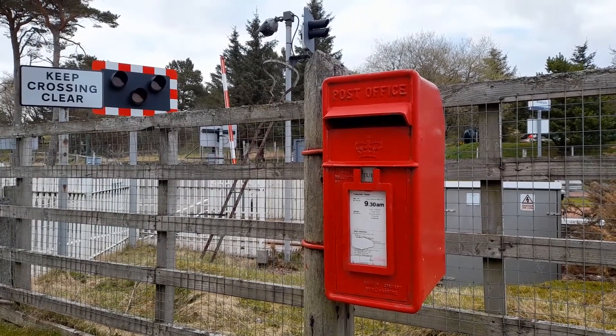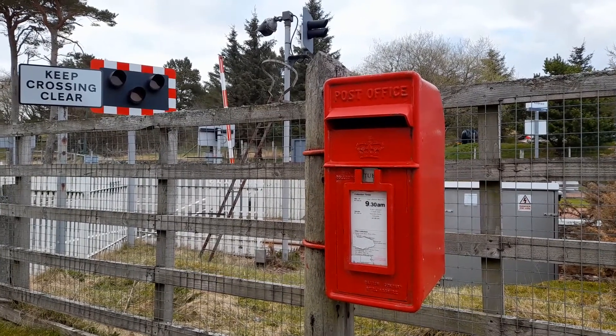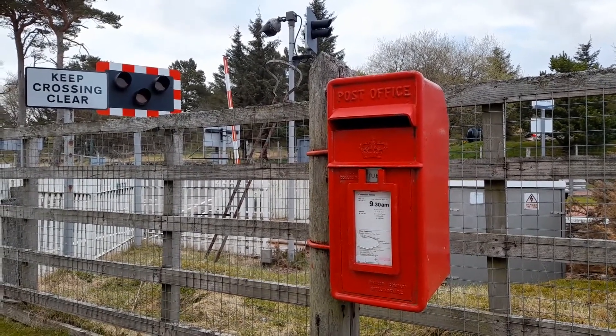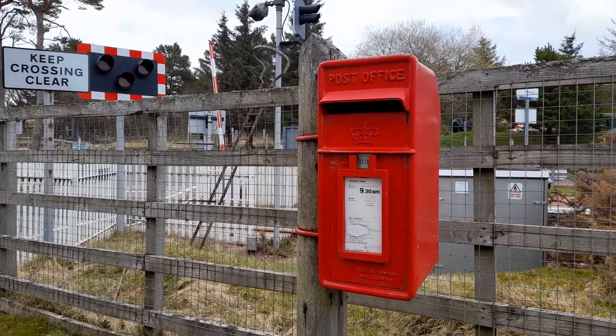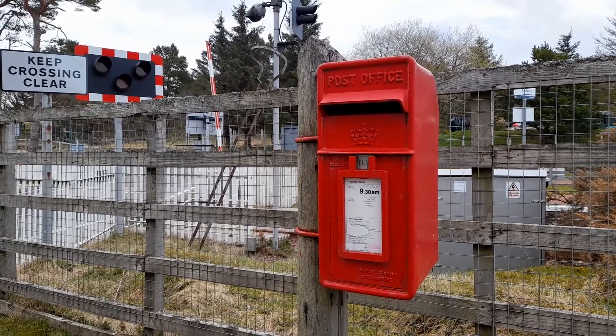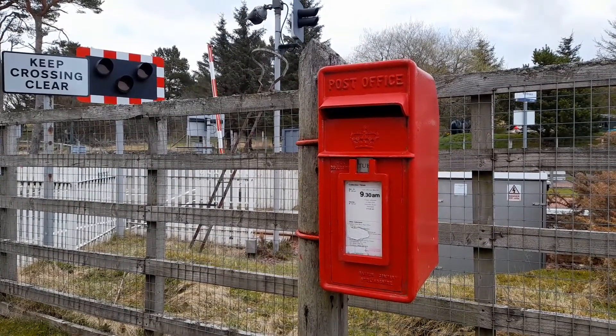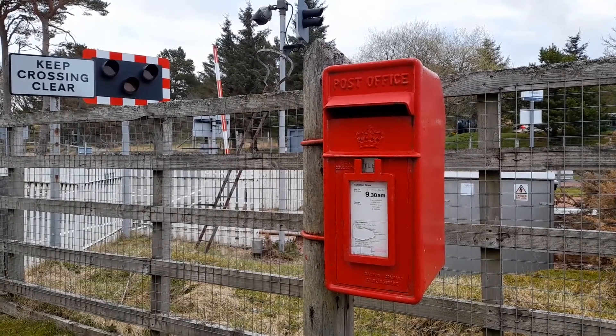Hello and welcome to Kinbrace and our first video in a new series, Postboxes of Sutherlandshire. This is a cast iron box by the Curran Company of Stirlingshire, here in lamp box style mounting onto a wooden pole near the level crossing in Kinbrace.